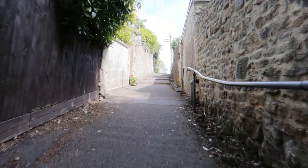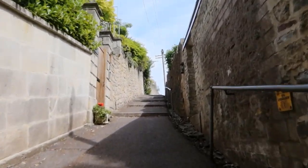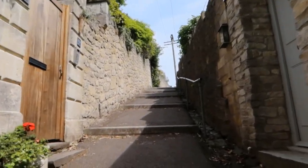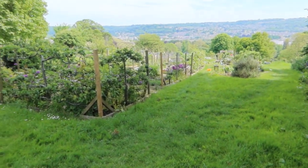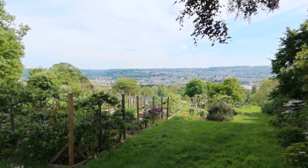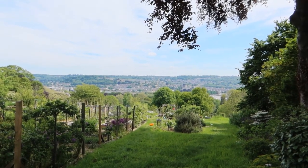I said that there was one more climb in Bath, and this is it — up onto Cyan Hill. Really not far to go now. These are the allotments on Cyan Hill. Lovely view across the city of Bath.